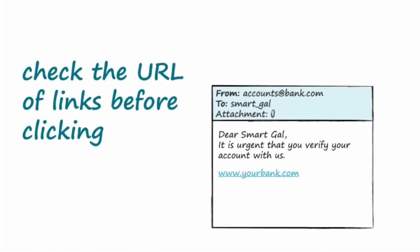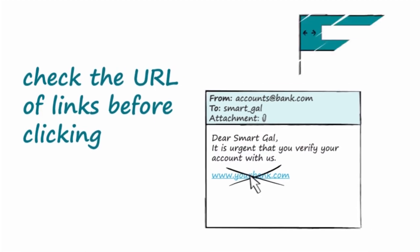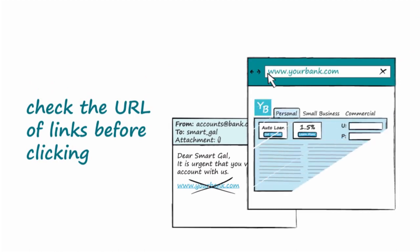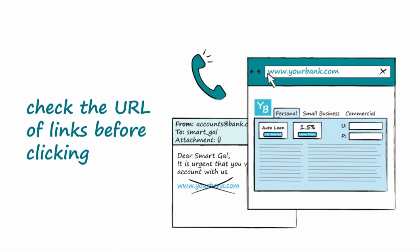Verify links by checking out the actual web address or URL before clicking. To do this, hover over the link for a moment without clicking until a box appears showing the actual link. If it is different from the text or looks suspicious, do not click on it. Better yet, go directly to the website of the organization that supposedly sent the message by Googling it or typing it into the address bar. You can also call the institution to verify that the email is from them. Similarly, avoid opening attachments to emails that look suspicious.